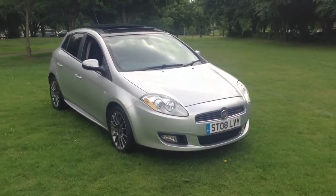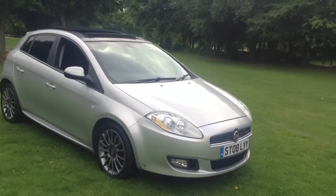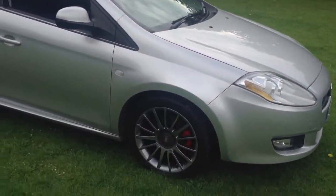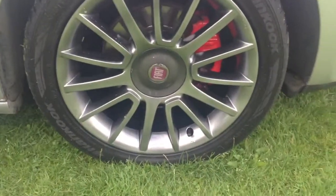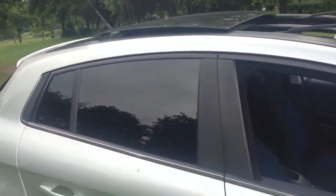Here we have a 2008 Fiat Bravo 1.9 Multijet 150 Sport, finished in Brekkie Grey, which is silver metallic. The car features 17-inch multi-spoke alloy wheels which we've just had refurbished in shadow chrome, a Skydome twin sunroof option, rear privacy glass, and black and blue sports upholstery.